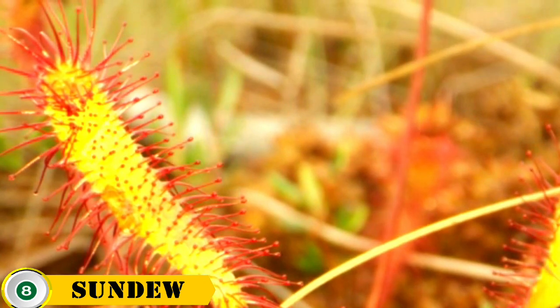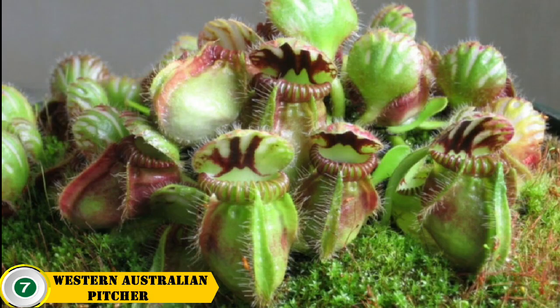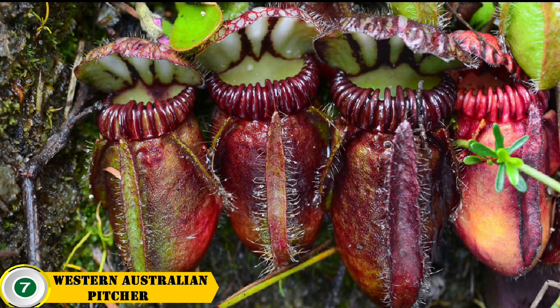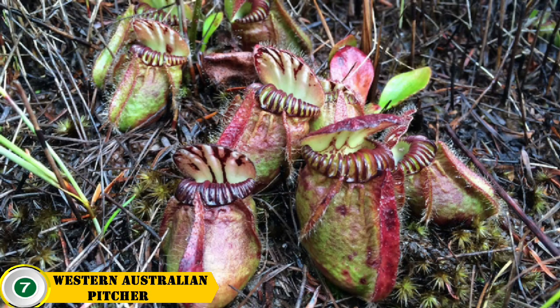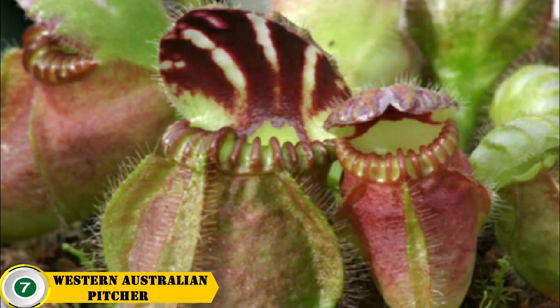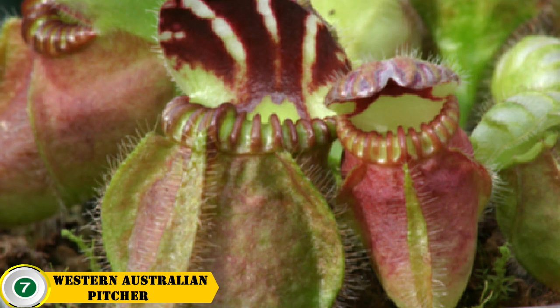Number 7 is the Western Australian pitcher plant. The Western Australian pitcher plant is a carnivorous plant native to the southwest of Australia that belongs to the Nepenthesia family. It has a pitcher-shaped structure with deep red to greenish colored lobed leaves and a bright red stem, and produces a sweet nectar to attract insects. The plant is able to capture and digest insects within its pitcher.